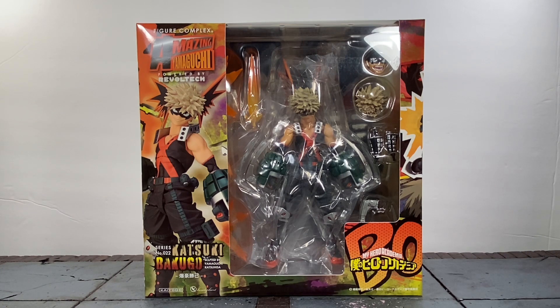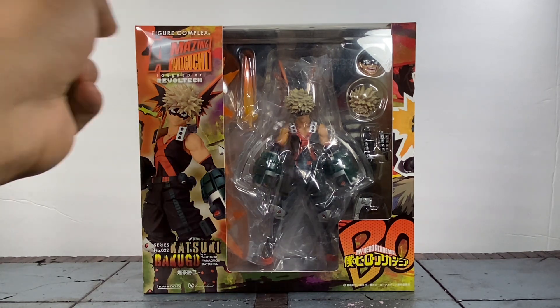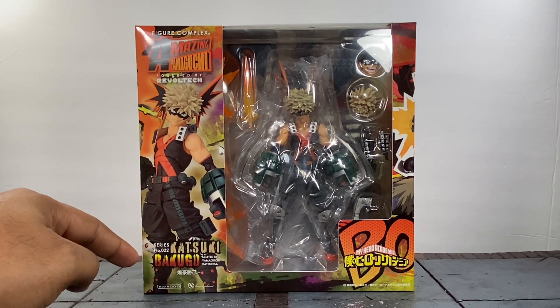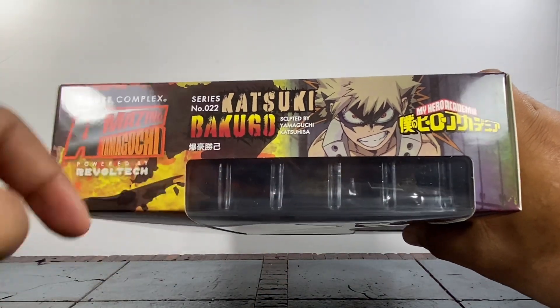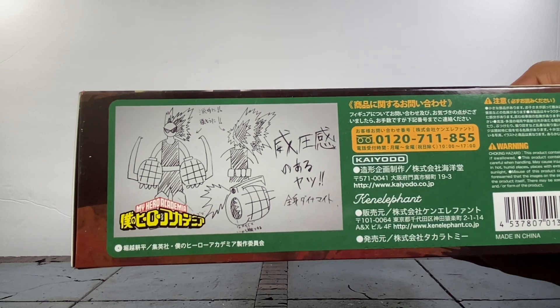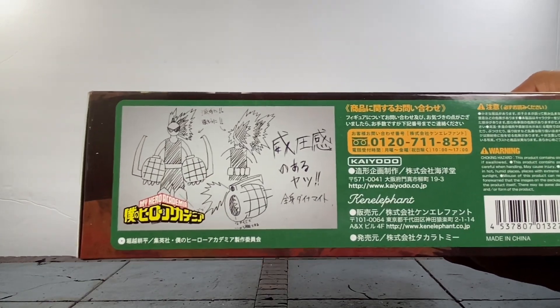Revoltech never fails when it comes to putting out great packaging, and I always love what they have going on — all the colors and how they contrast each other. It says Figure Complex Amazing Yamaguchi powered by Revoltech right there. We have an image of Bakugo standing tall with that cocky grin, and him in the window looking super dope. It says My Hero Academia at the top. This design is actually the costume he drew in season one when they were getting ready to make it, and I love how they put that art on there.